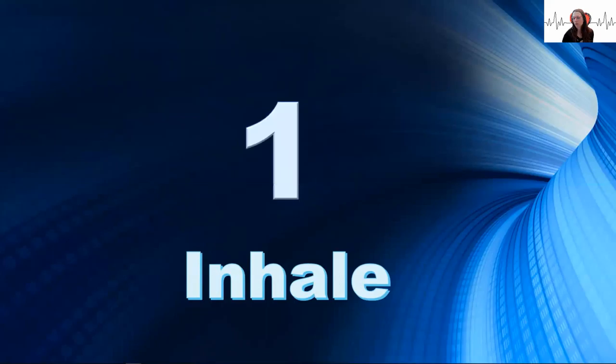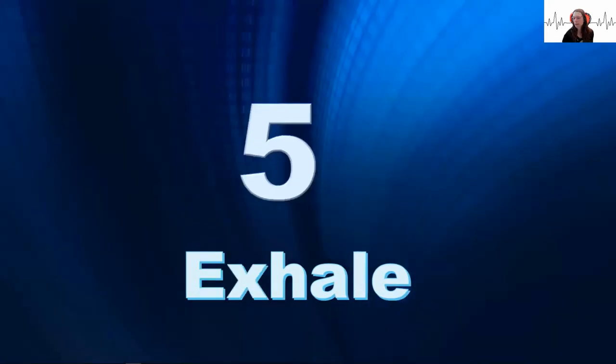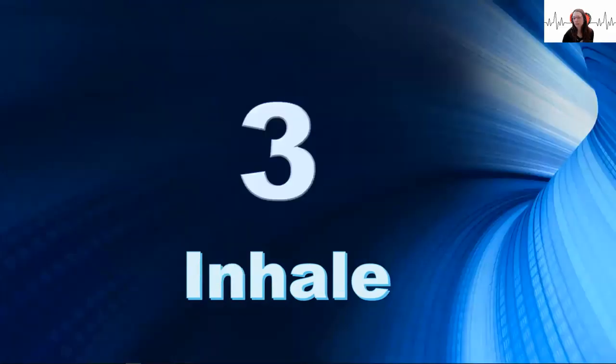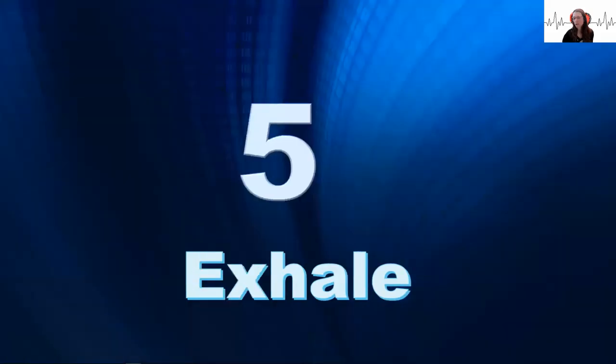At the heart, the postganglionic neuron releases acetylcholine onto the SA and AV node of the pacemaker cells in the heart tissue. Acetylcholine will act as a negative chronotrope, which means it decreases heart rate.